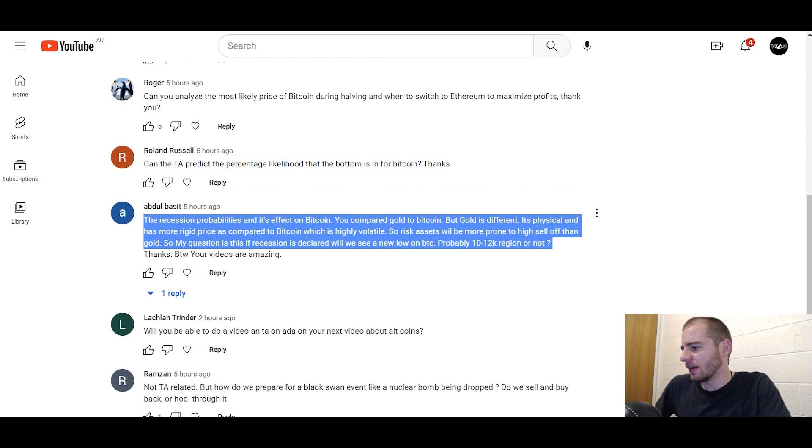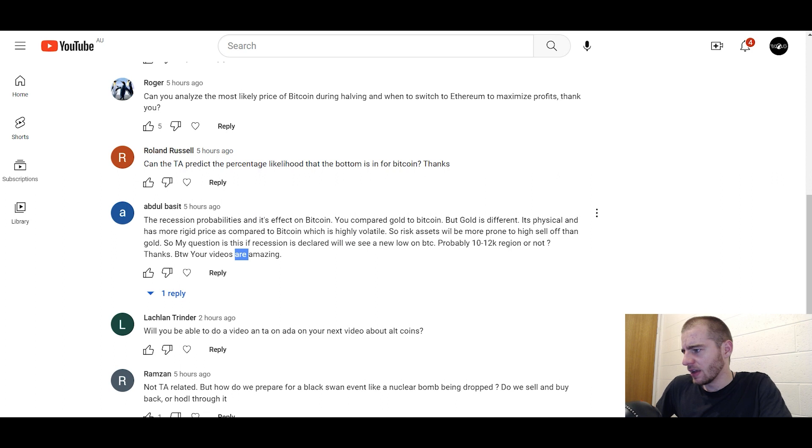Abdul asks: if this is a recession, why won't Bitcoin go to 10 to 12K? I did a video two or three days ago going over my three main points on why I don't think Bitcoin will get dragged down to new lows in a recession. The first point is the four-year cycle theory - Bitcoin's entire price is driven by it. We've seen Bitcoin act accordingly with the four-year cycle theory and it's the strongest trend Bitcoin has. It has been proven true throughout the 10-11 year lifespan of that trend. We've seen three bull market tops and three bear market bottoms all perfectly in line with the four-year cycle theory.